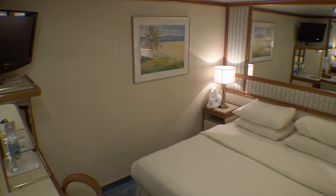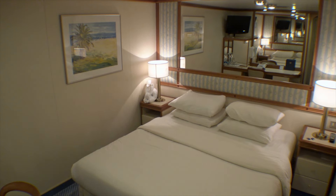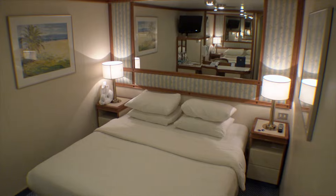We have sailed twice to Alaska in inside cabins, and the first time was a little cramped, but we've learned how to maximize the space since then. Here are a few tips mostly focused on how to organize your stateroom and get the most out of your cabin space.